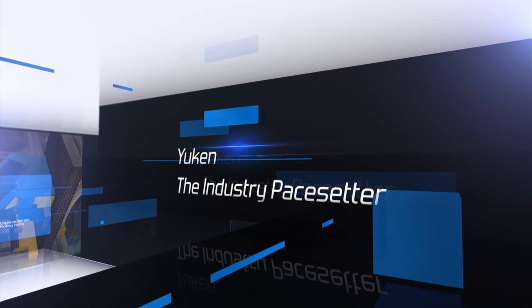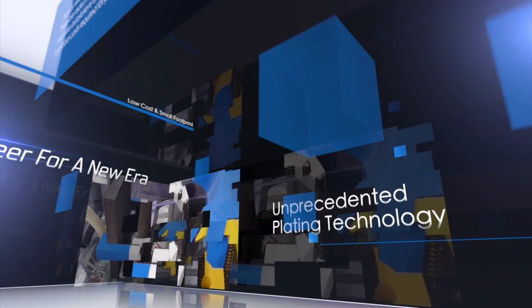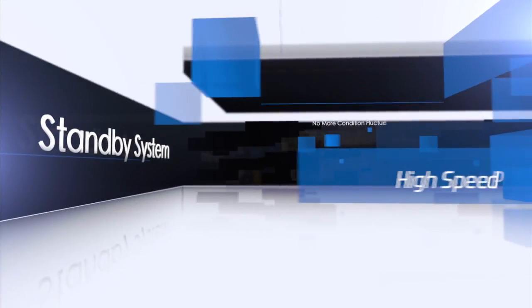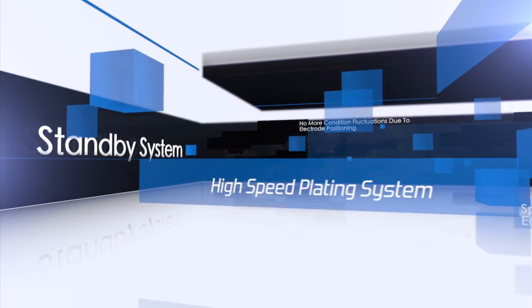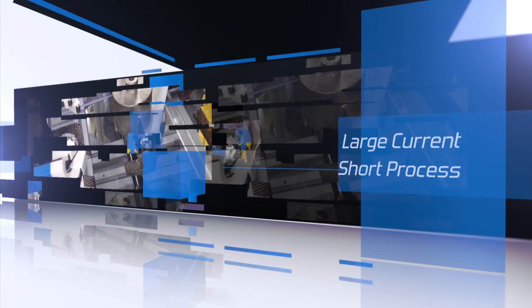Welcome to UCEN, a pioneer in surface treatment technologies. Occupying a leading position in the field, we have developed a pace-setting new technology.